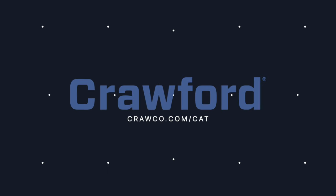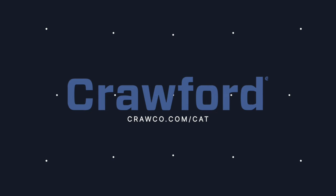This is Adjuster TV — adjusters first. This video is sponsored by the multinational IA firm Crawford & Company. To be the best, you have to join the best at crawco.com/cat.